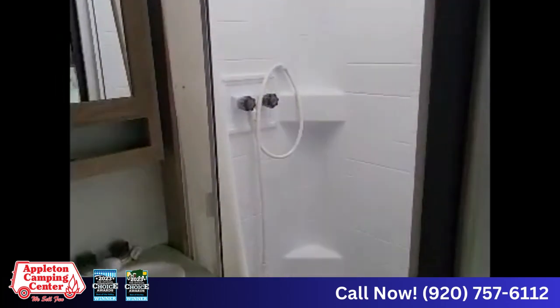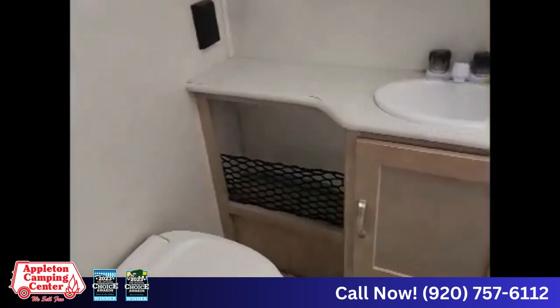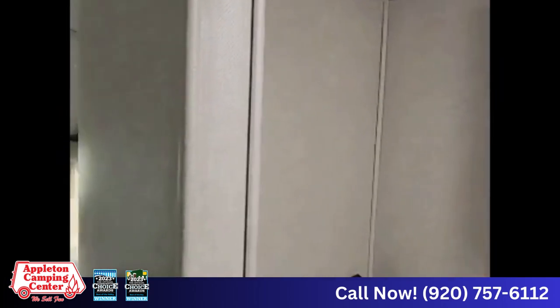There's a 13,500 BTU air conditioner, a skylight in the shower, medicine cabinet with storage underneath, a flush toilet, a Max air fan, and a pocket door on the bathroom.